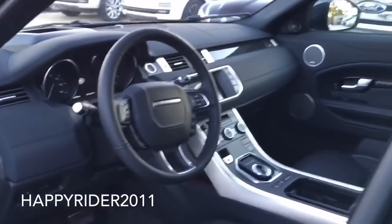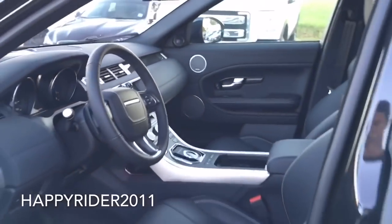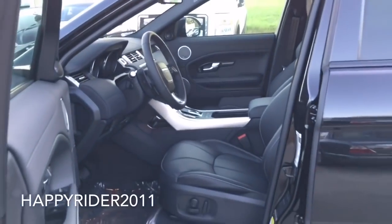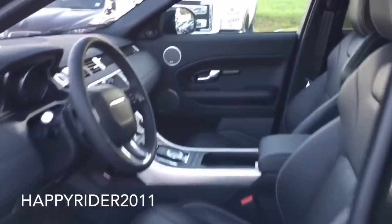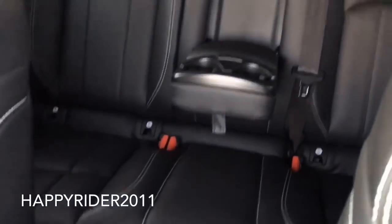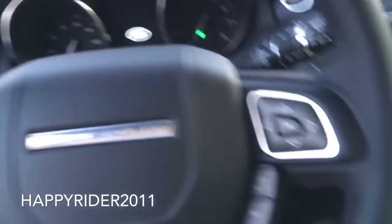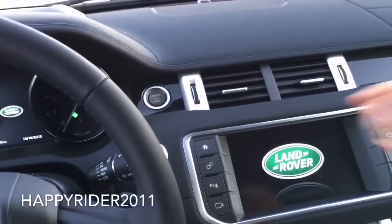Here's a quick view of the interior — very spacious. Back seat. To stop the engine, all you have to do is push your foot on the brake just like so, and press the start button located on the center dash.